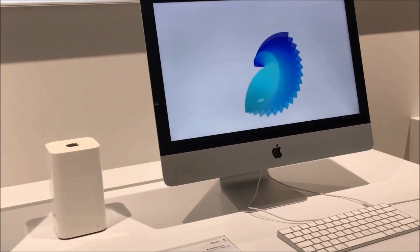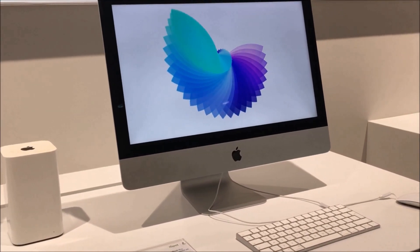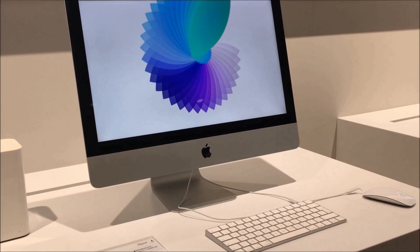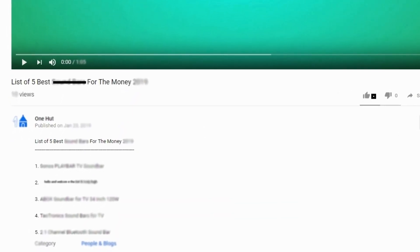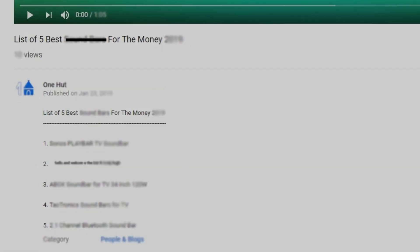Halfway through our list, I really appreciate your patience and keenness to watch this video and also expect that you will definitely watch this video until it ends. Check out the links in the video description to get other information on each product.